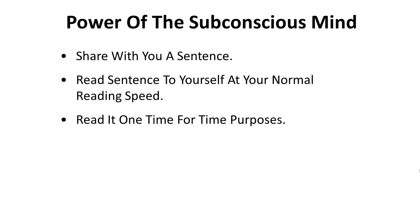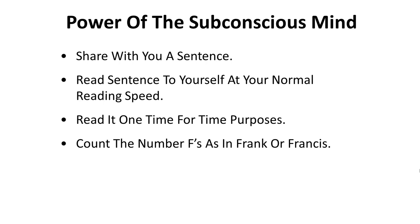Here's how this goes. I'm going to share with you a sentence in a few moments, and what I'm going to ask you to do is to read that sentence to yourself at your normal reading speed. If you can read it one time, for time purposes, that would be beneficial. What I'd like you to do is count the number of Fs — as in Frank or Francis — in the sentence. So real simple: you're going to read the sentence, count the number of Fs as in Frank or Francis. Ready? Go for it.